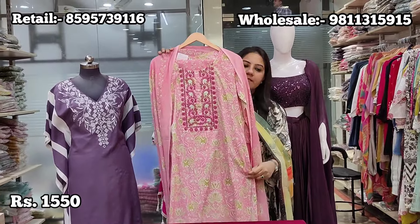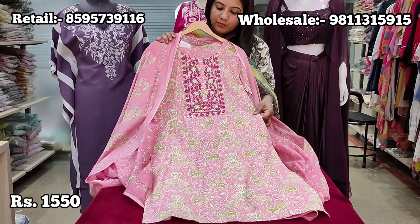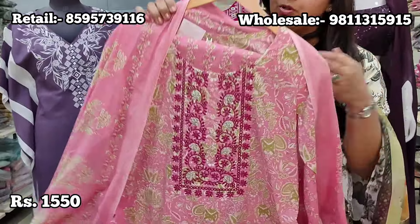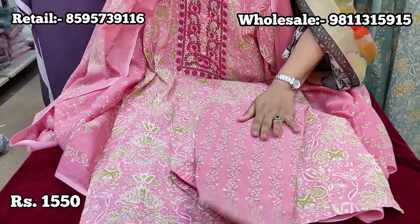An important announcement: since we handle both retail and wholesale and are a small homegrown brand with two stores, we do not entertain any return or exchange requests on online orders. If you want to exchange, you can visit the store within 7 days. Online returns are only accepted in case of a manufacturing defect, for which you must share a parcel opening video at the time of receiving, highlighting the defect on the piece.